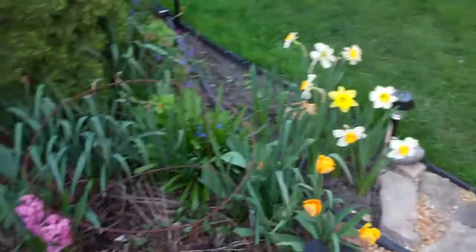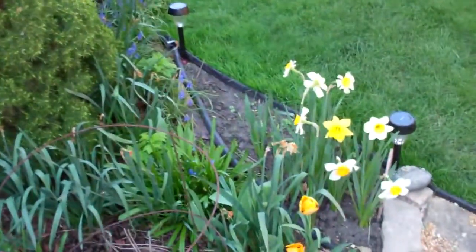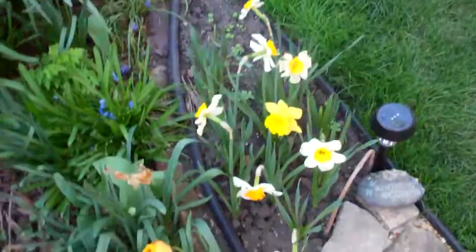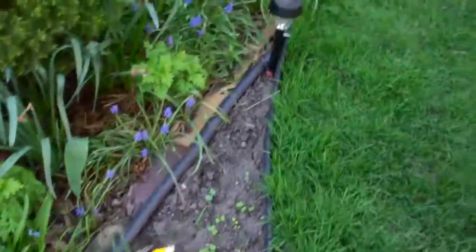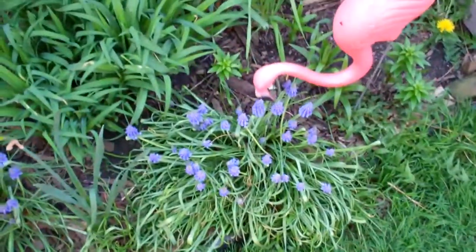Let's take a look at the backyard. It's grown quite a bit since the beginning of our very early spring. The daffodils look great and the muscari look great — they're real beautiful little purple flowers.